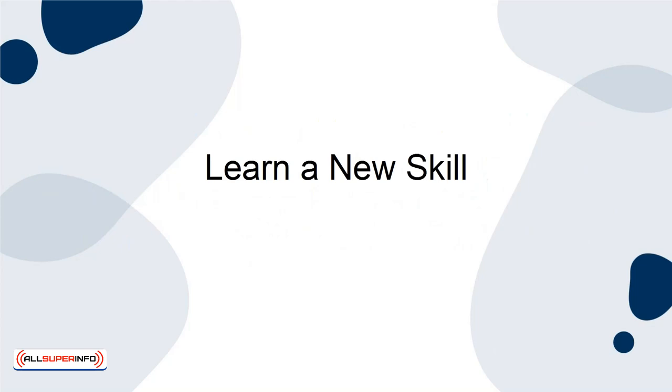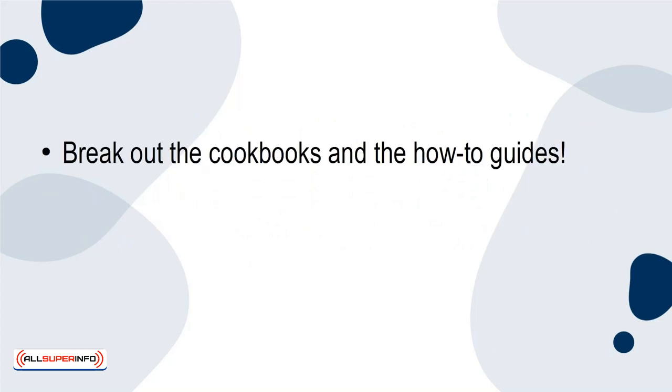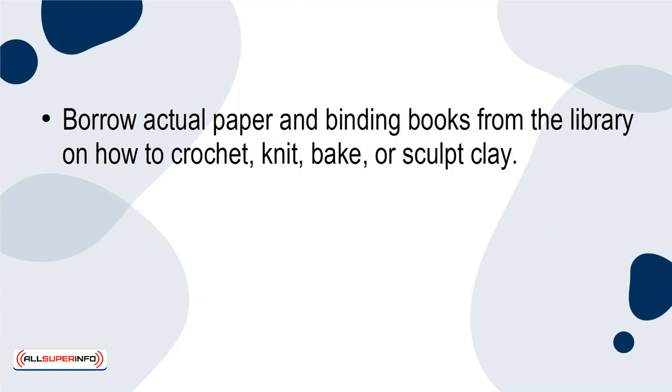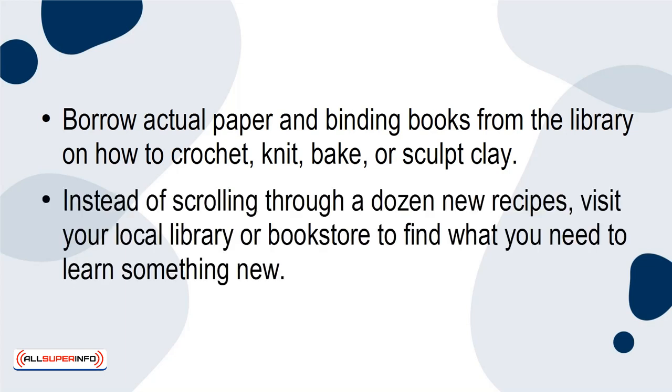Learn a new skill. Break out the cookbooks and the how-to guides. This time away from your phone is an excellent place to start if you want to learn or perfect a new skill. Borrow actual paper-and-binding books from the library on how to crochet, knit, bake, or sculpt clay. Instead of scrolling through a dozen new recipes, visit your local library or bookstore to find what you need to learn something new.